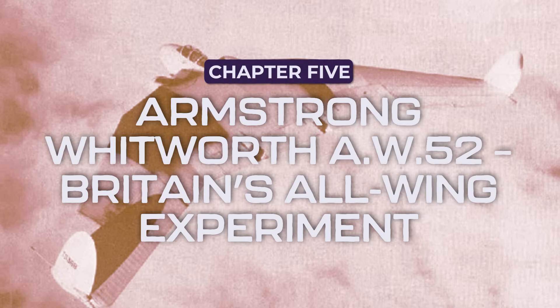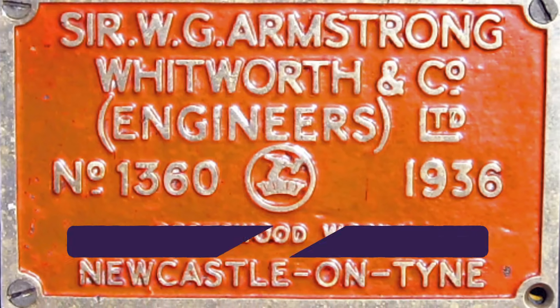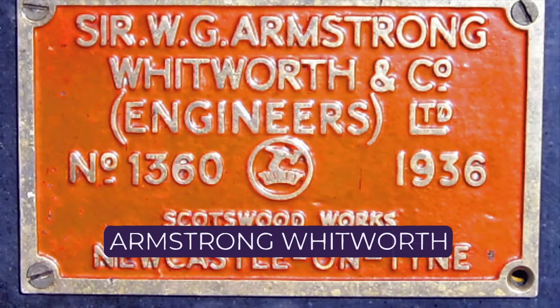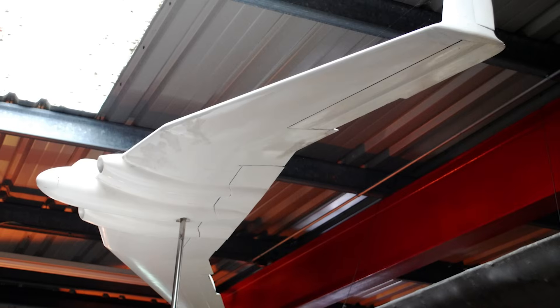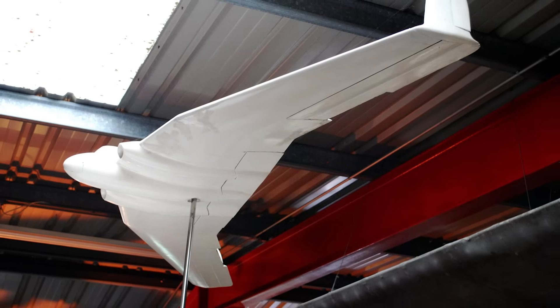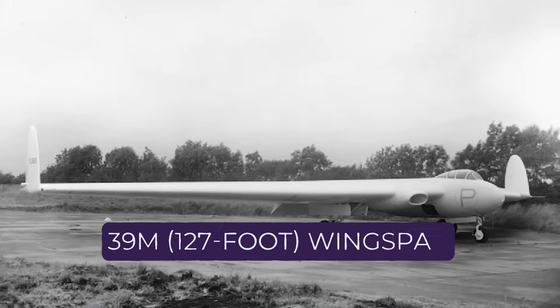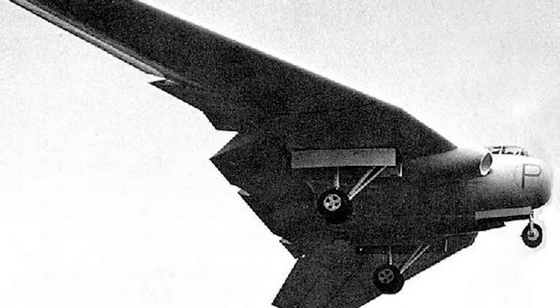By the late 1940s, Britain was deep in the race to develop next-generation jet aircraft. While most stuck to traditional layouts, one company — Armstrong Whitworth — was about to take a radical leap forward. Their vision was an entirely tailless jet-powered flying wing: the AW.52. At first glance the AW.52 looked more like a modern glider — a sleek, wide-winged aircraft with no vertical stabilizers, designed to slice through the sky with minimal drag. It had a 39-meter (127-foot) wingspan and was powered by two Rolls-Royce Nene turbojets, giving a projected top speed of 800 km/h (500 mph).